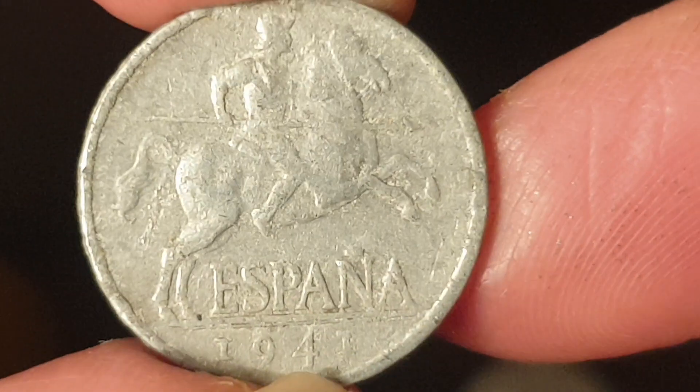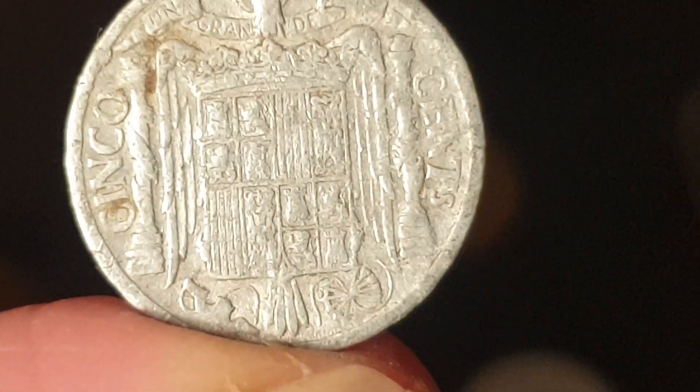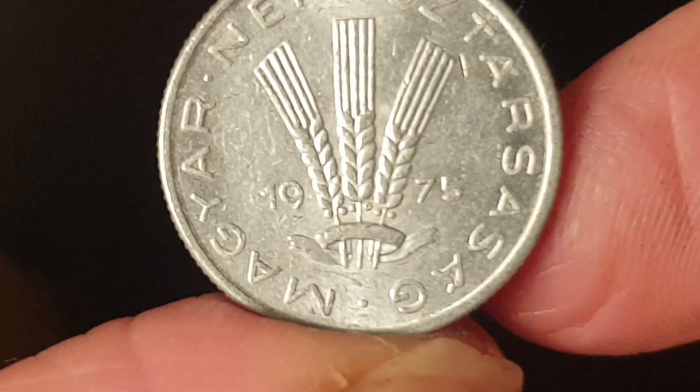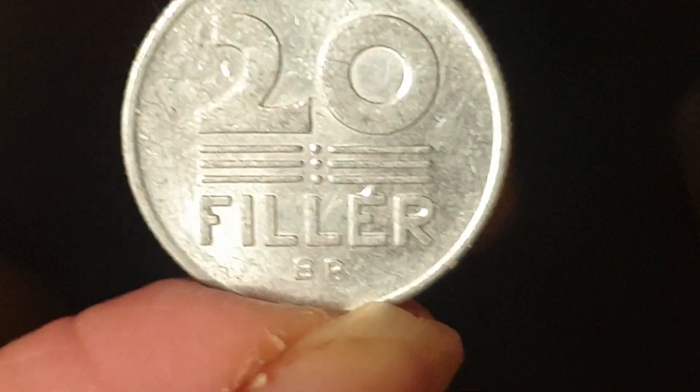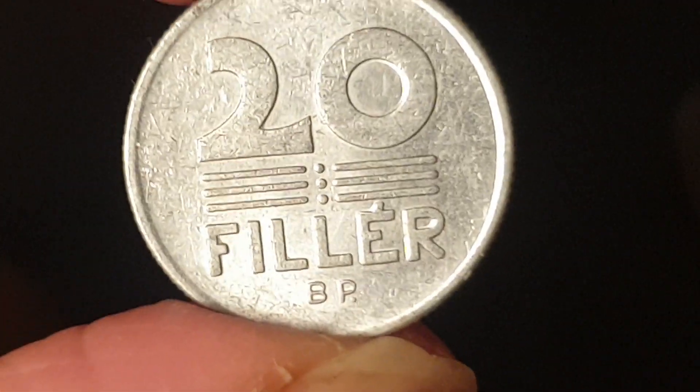This Spanish coin was issued under General Franco's dictatorship, with the coat of arms — it's actually a nice coin. Then we have another aluminium coin from Hungary, 1975 — a 20 fillér, pretty much only worth about a dollar.